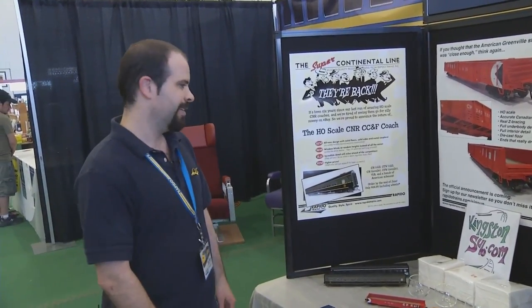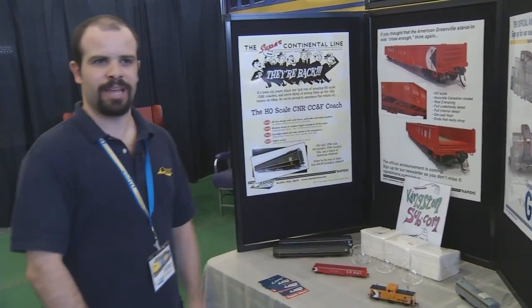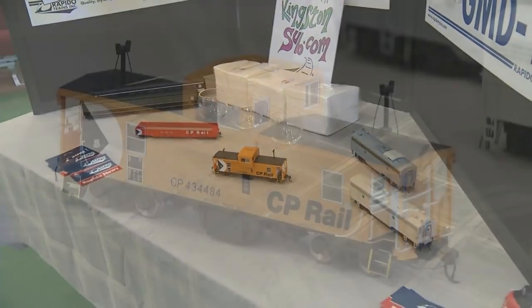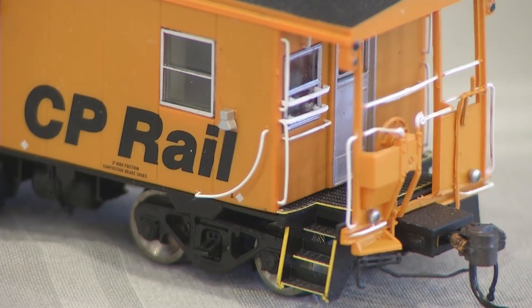We've also relaunched some of our older coaches that we haven't done in ages — you've been clamoring for them and we're finally going to get to them. We have a fairly early sample of our CP caboose; we are doing those again and they are going to be coming this summer. Sorry that you missed them the first time — we've got more coming in a couple of months.